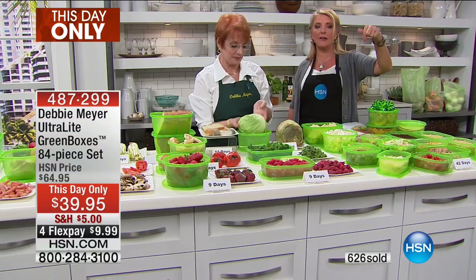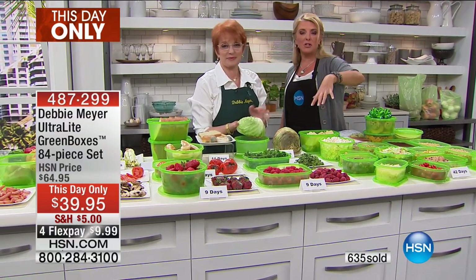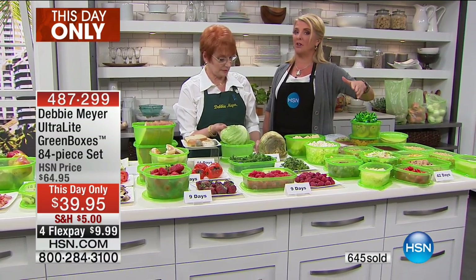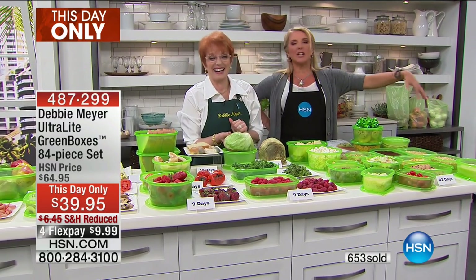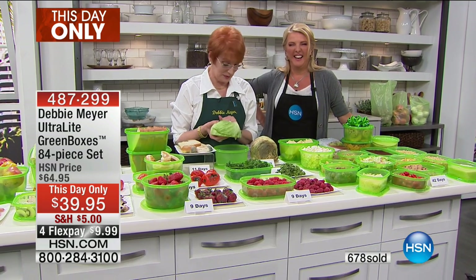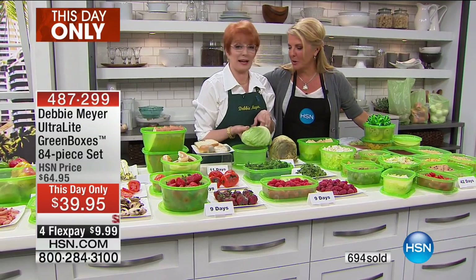She says she always buys Debbie's big sets and has gifted them — she got her friend the last big set before the holidays for Christmas. Please remember this is only available tonight and it's the biggest set we've offered — 84 huge pieces. You could really split it up nicely to give several gifts. Linda jokes about leaving them on the counter because her cockatoo likes to get up and get into things — a very smart cockatoo! Thanks for joining us, Linda.